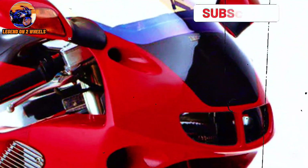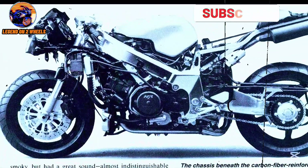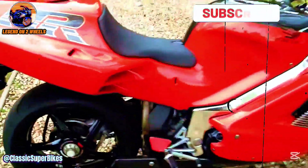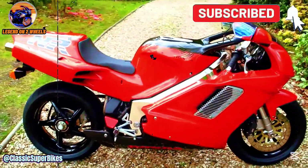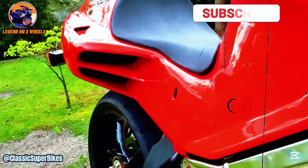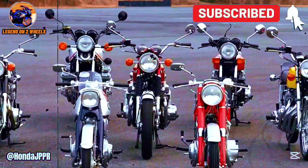Did you know that Honda created a motorcycle with technology so advanced it seemed straight out of a science fiction movie? The Honda NR750, with its four-cylinder engine and eight valves per cylinder, wasn't just a speed machine. It was a masterpiece of engineering. But why were so few people able to own one? Today, I'm going to tell you the story of the motorcycle that broke all the rules and left its mark on the history of motorcycling.